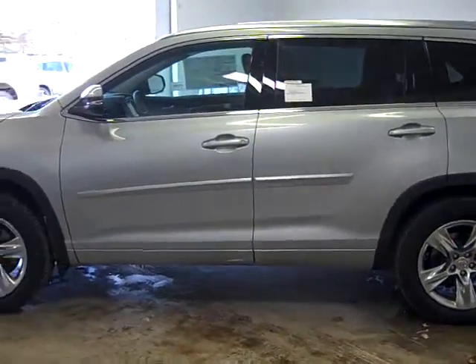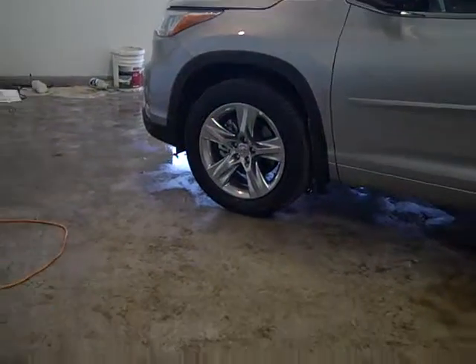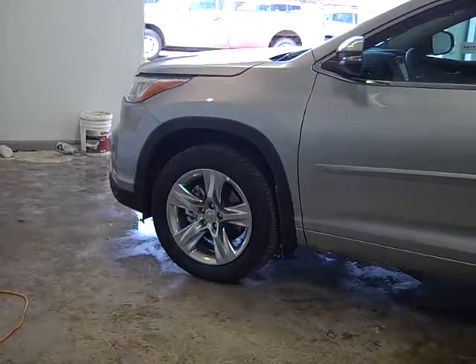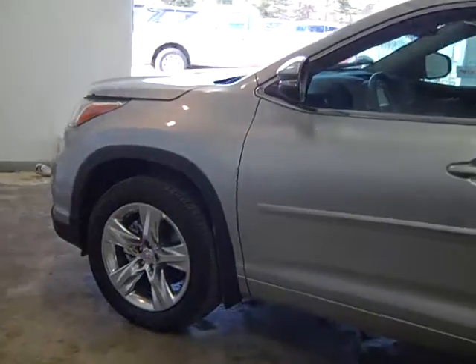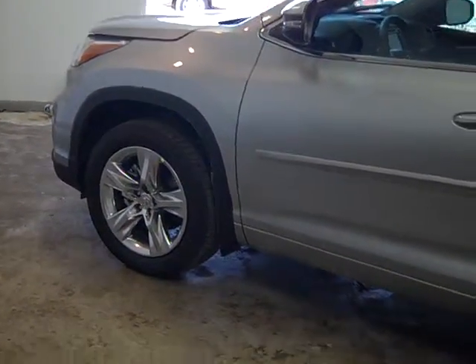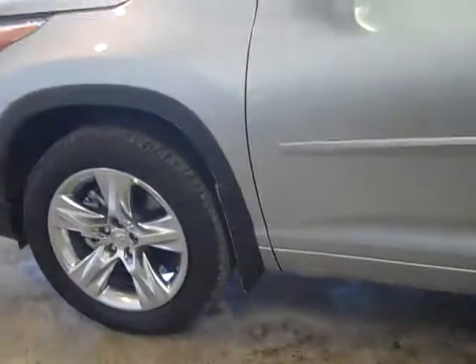It just came out three or four weeks ago. They've got five models here. This one happens to be the top of the line. They've got the LE, the LE Plus, the XLE, the Limited, and the Limited Platinum. When you get the Limited and the Limited Platinum, you're going to get the 20-inch Chrometec alloy wheels. When you get the XLE, the LE Plus, and the LE, you're going to get the 18-inch wheels.